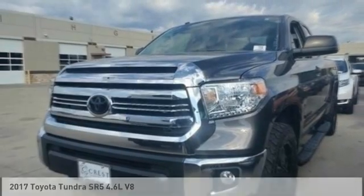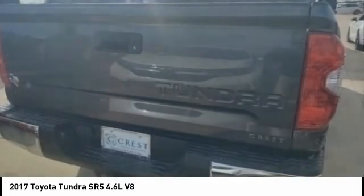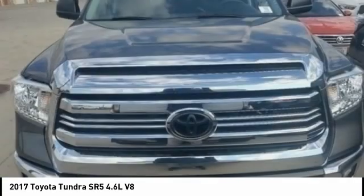Hi, and take a look at the 2017 Tundra. The Tundra has a number of unique features useful for those using it as a work truck, including extra large door handles, a deck rail system, and an integrated tow hitch.